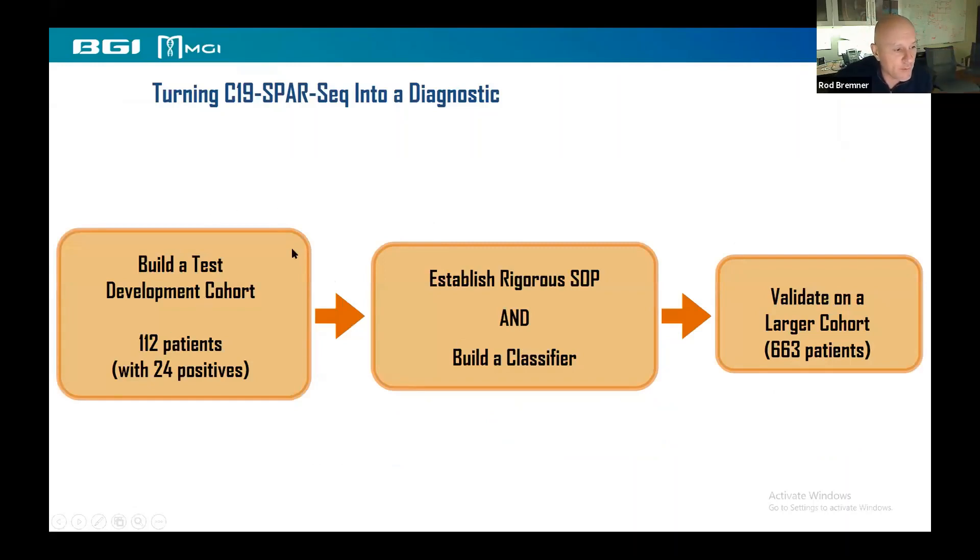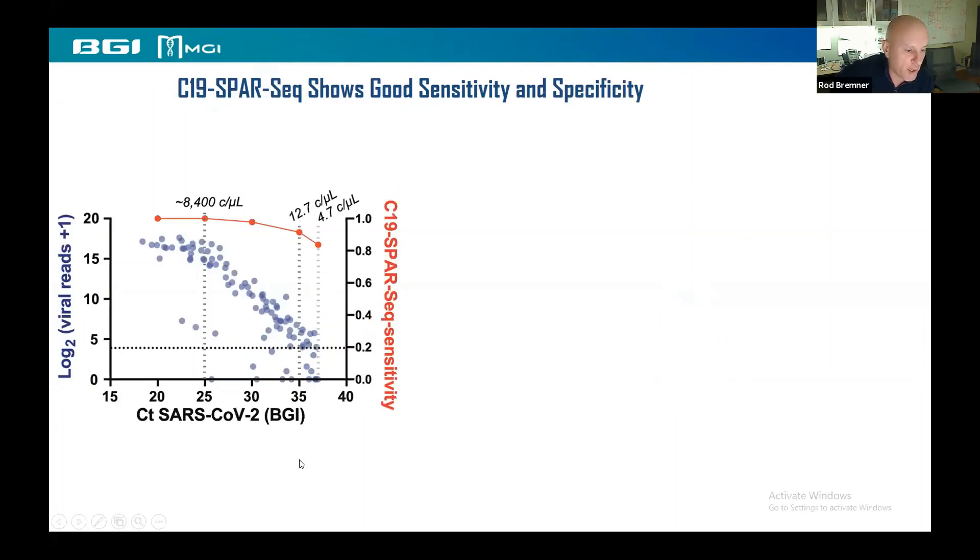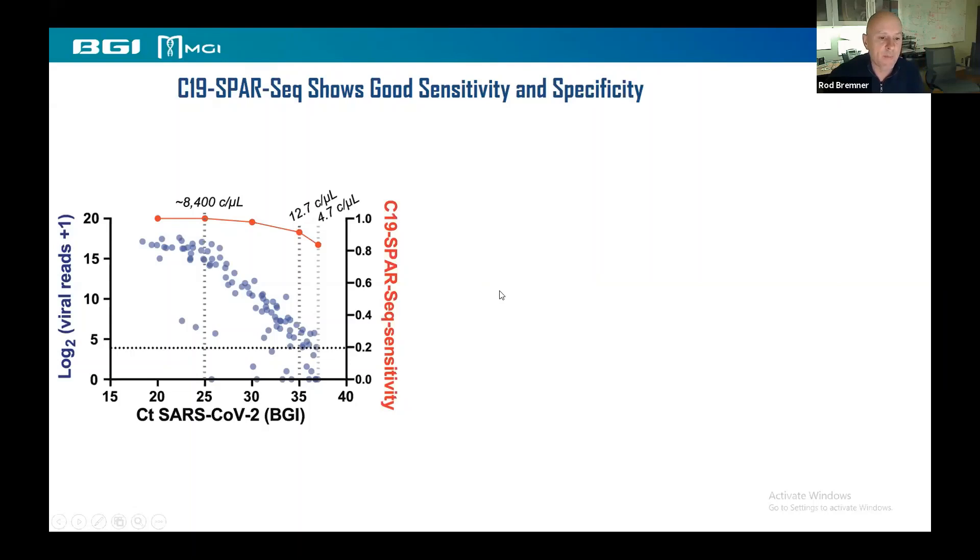The test was developed using samples from Tony to build a development cohort, establish rigorous SOPs, and use ROC curves to build a classifier. It was then validated in a cohort of 663 patients. We helped Jeff by running the BGI test on samples to get CT values. As the CT value goes up on RT-PCR, viral reads drop, as expected. The sensitivity is really good, starting to drop off only at lower-level samples.